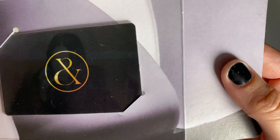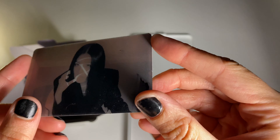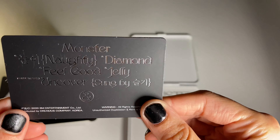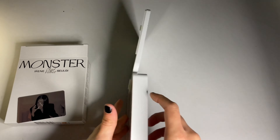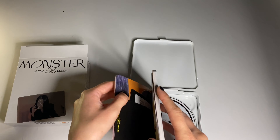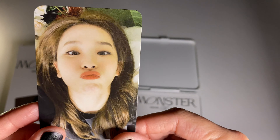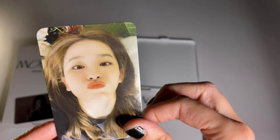Oh my god, I got the Seulgi one — I didn't get this one yet, so I got all three. I'm pretty sure there are three versions. The cake on her finger is so pretty. My last photocard and poster — this poster is Irene again. My Irene luck is crazy. This might be the same Seulgi... No! How is it a different Seulgi?! I'm freaking out — this is a different Seulgi. I got no duplicates — it's kind of crazy.